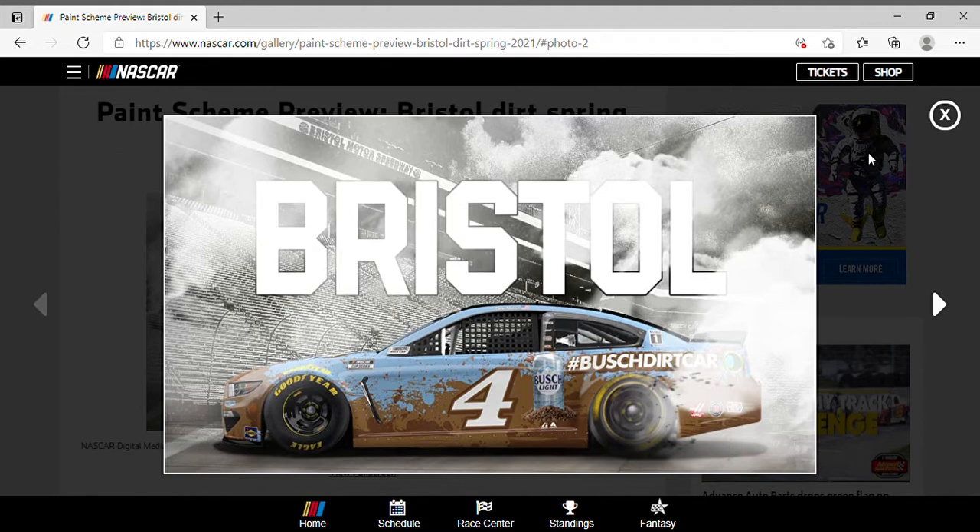What's going on everybody, this is Chase fan number nine here, welcome to another video. In this one I'm gonna be taking a look at the paint schemes for Saturday and Sunday's races at Bristol Motor Speedway — or should I say the Bristol dirt track — because it's that time. The long-anticipated weekend is finally here; we get to see the truck series and cup series race on the dirt at Bristol for the first time.